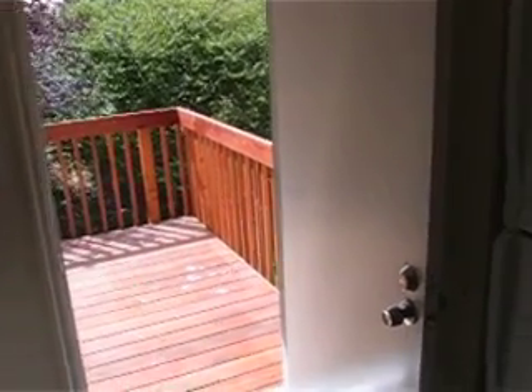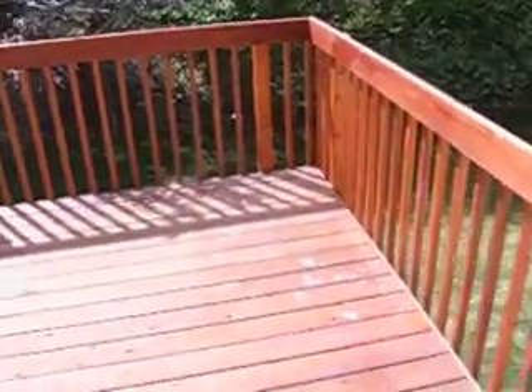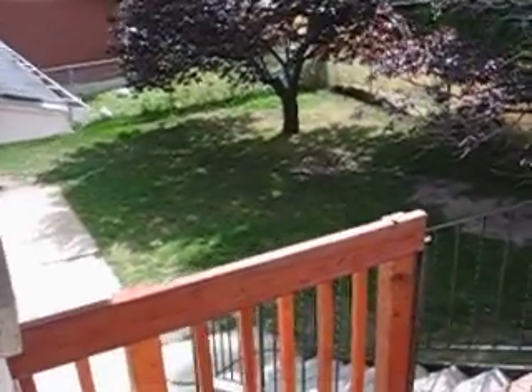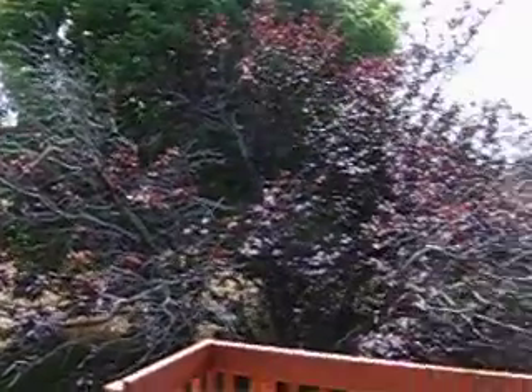Again, I'm in the kitchen. This is the door, the back door. This is the deck off of the apartment. That's the backyard of the apartments here, with the trees in the backyard.